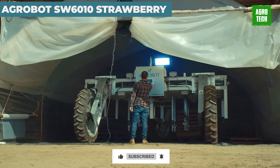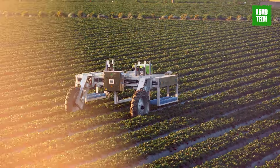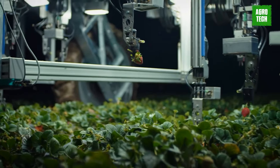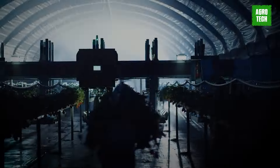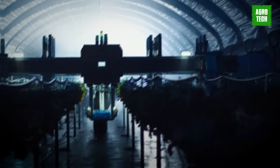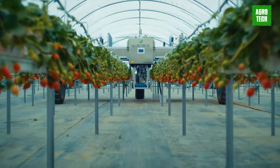The Agrobot SW-610 Strawberry Harvesting Robot employs artificial intelligence to identify ripe strawberries for picking. With 30 robotic arms equipped with cameras, it captures and analyzes 10 to 30 images per second, assessing parameters like size and color to determine if the strawberries are ready. Within just 4 seconds, the robot cuts the stem and places the strawberry on a conveyor belt. Workers then sort and collect the strawberries into boxes. Impressively, the SW-610 can harvest up to 100 hectares in just 3 days, significantly enhancing harvesting efficiency and productivity.